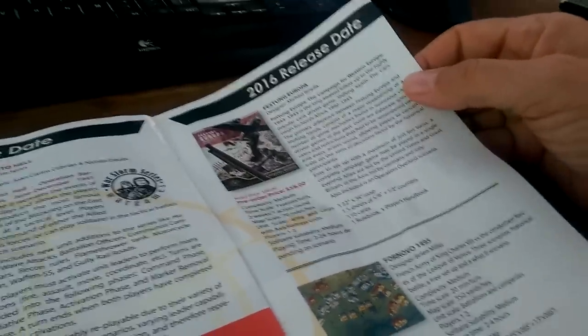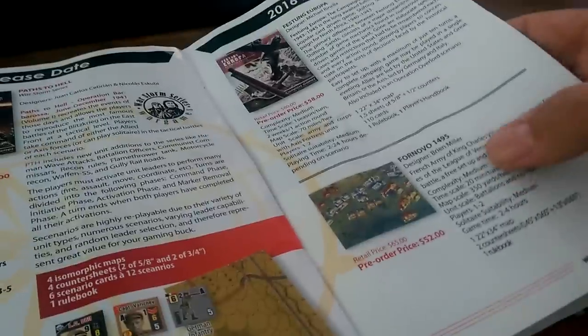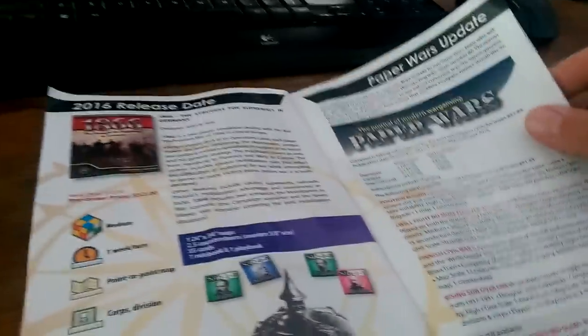Festung Europa — it's a Mike Grinella game. I'd be curious but a bit scared. I don't know this battle. I'm fascinated by this catalog. I love catalogs — I wish we had more of them.